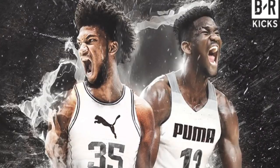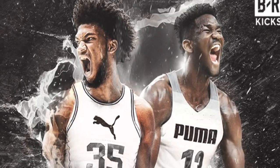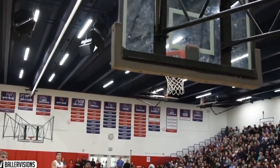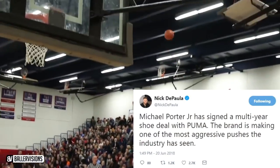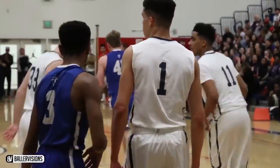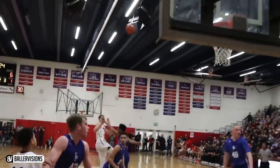After Bagley and Ayton's signings, a lot of talk was about how the general public won't buy shoes featured on two big men. But with the Porter signing, Puma just crushed that assumption. Porter, if healthy, is in my opinion the player with the highest ceiling in this draft. And if LeBron and KD's domination of the league for the past decade has told you anything, it's that tall small forwards who can shoot threes and handle the ball are the key to winning championships. Puma just signed that type of guy in Porter, and if he can stay healthy and rise to an elite level, his shoe will sell.